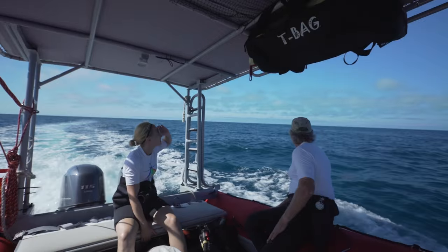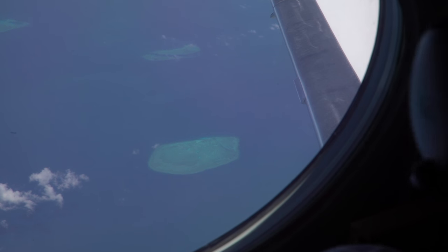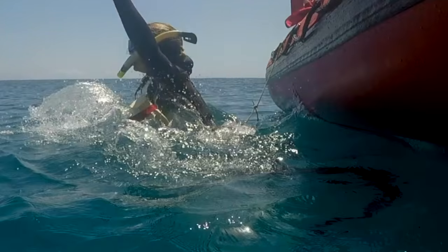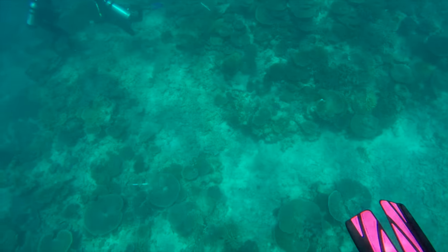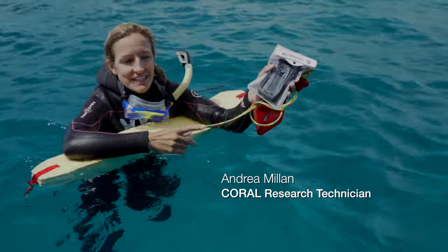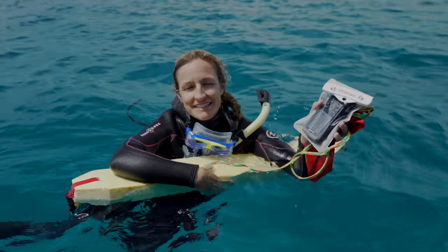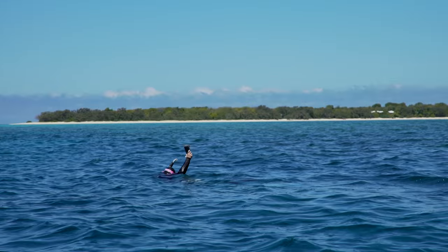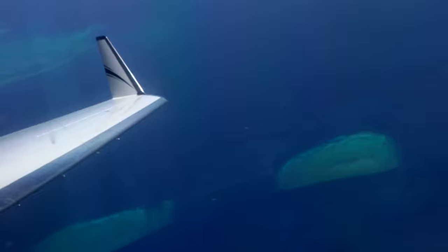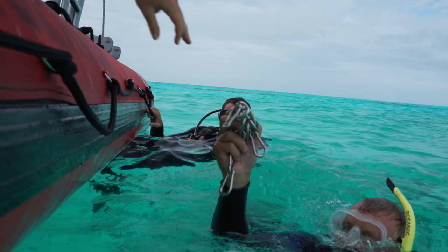We flew over and there was actually a team of in-water optics in boats collecting the same information that we were collecting from 28,000 feet. That's giving us the exact GPS coordinates of our location, so that we can correlate the data from the airplane to what we see down here. At the end of the day, we're going to look at the data the folks on the boats collected and the data we collected with PRISM, and make correlations to validate that we are making correct measurements.